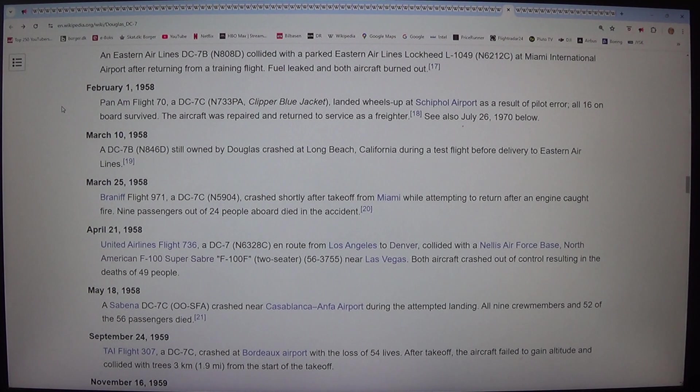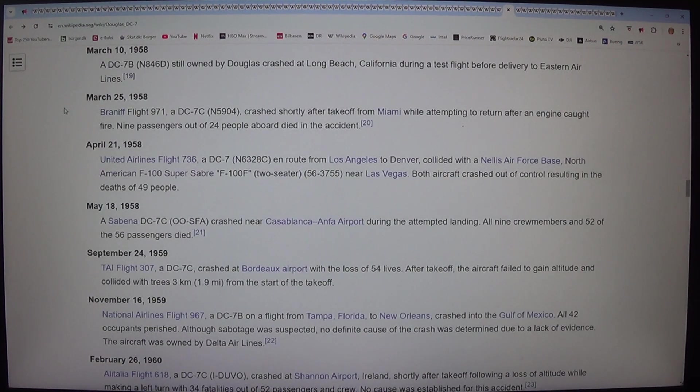On 10 March 1958, a DC-7B (N846D) still owned by Douglas crashed at Long Beach, California during a test flight before delivery to Eastern Airlines. On 25 March 1958, Braniff Flight 971, a DC-7C (N5904), crashed shortly after take-off from Miami while attempting to return after an engine caught fire. Nine passengers out of 24 people aboard died in the accident.